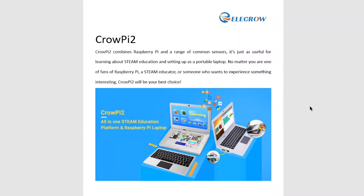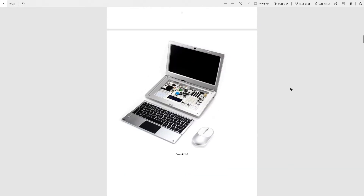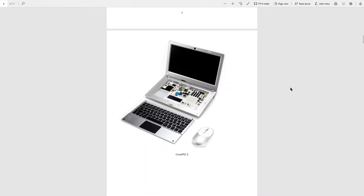It looks like the CrowPi 2 is taking everything that the original CrowPi did and trying to step it up a little bit. There's the very obvious hardware stuff and I can't help but be a little bit giddy about the idea of having a keyboard on top with sensors underneath. Expecting this to have the quality of a normal laptop keyboard is probably a little bit too much to ask. But yeah, it looks kind of cool and all of the same sensors from the first CrowPi are in there. I'm sold on the look of this thing at least — it's going to be quite a cute little thing.